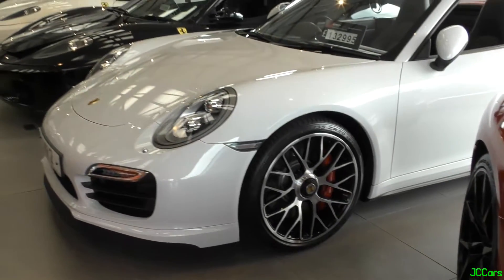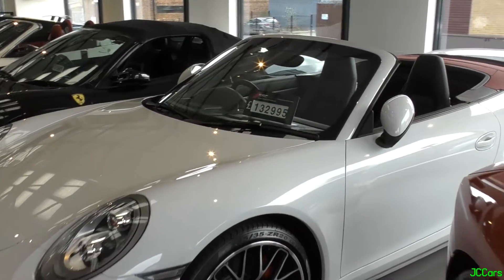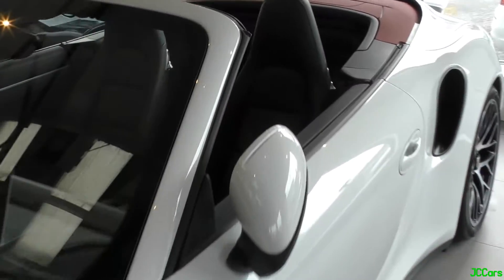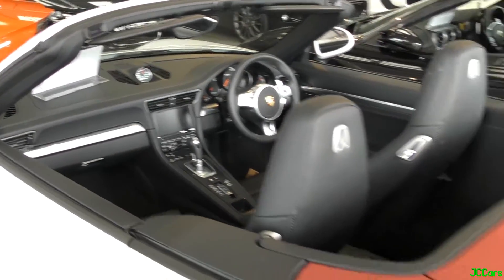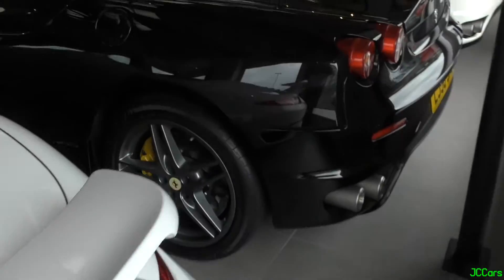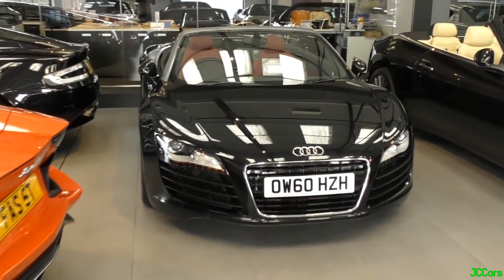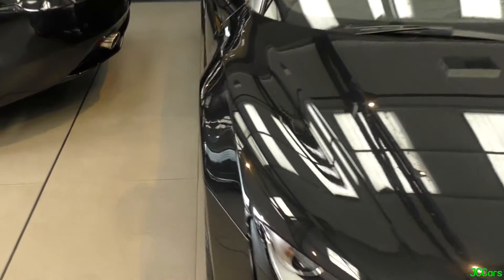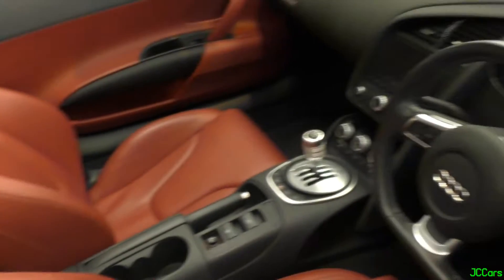And here we've got this stunning white 991 Turbo Cab. Love this — smart with the black leather and the red top. It's a PDK as well. And we've got a couple of F430s here. Audi R8 V8 Spyder with a lovely red leather interior. This one's also the manual as well.